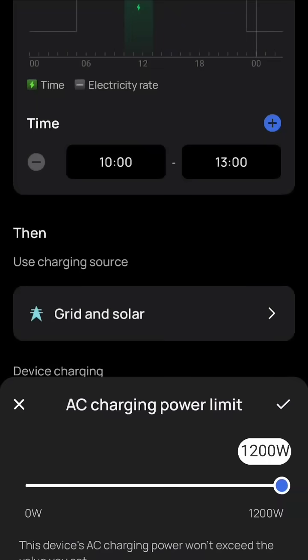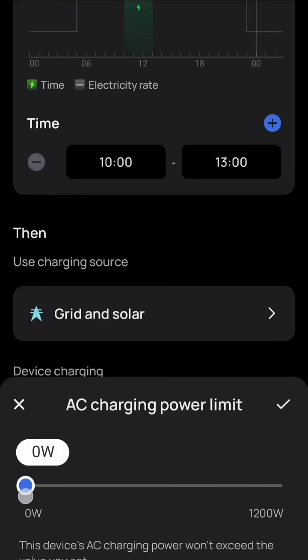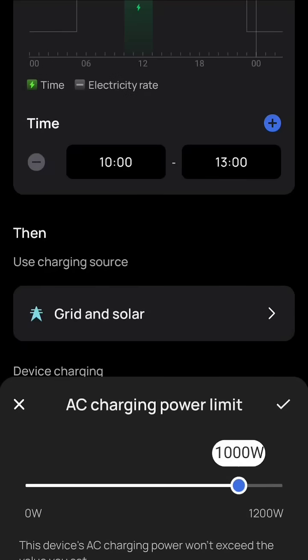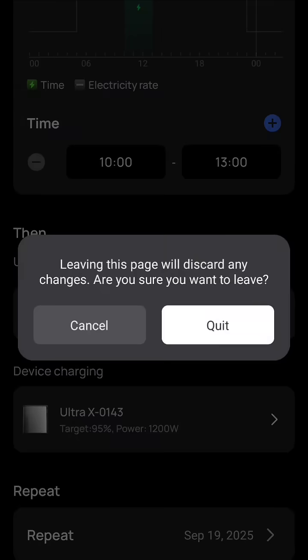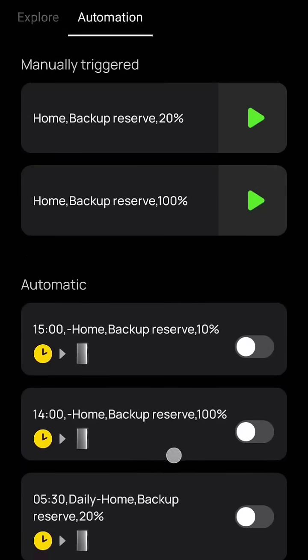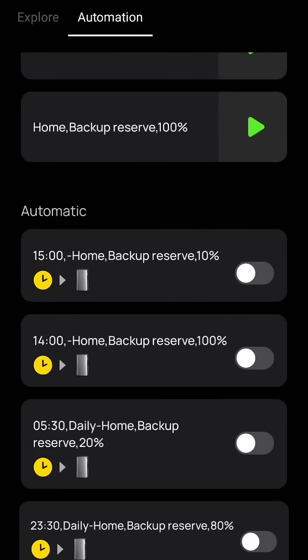...you can change the charge rate. So you don't have to have it charging at the maximum 1.2 kilowatts — you can now dial that down in 100-watt increments. I hope that was helpful. This really simplifies the process so we don't have to use those weird automations as a workaround with the home backup reserve. This is a much cleaner way to do it.